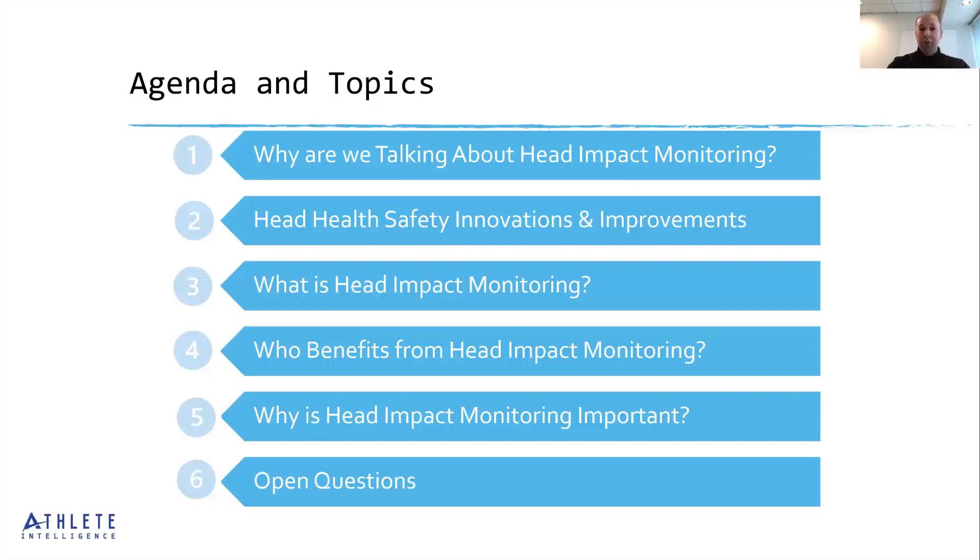Rather than jumping straight into our main topics, I want to lay the foundation and discuss head health safety full circle. We'll cover why we're having this conversation in the first place, what head health safety innovations we've seen over the years, and what kind of improvements we've been seeing. Then we'll talk about what head impact monitoring is, who benefits from it, why it's important, and hopefully have some time for Q&A.